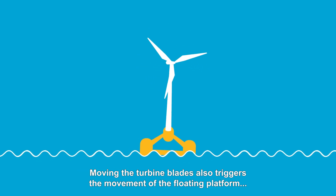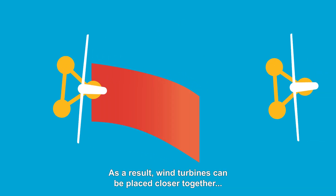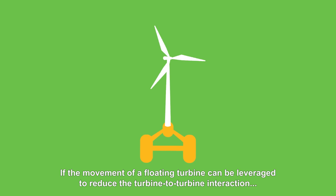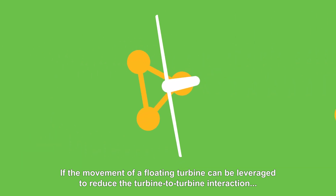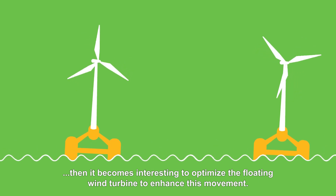Moving the turbine blades also triggers the movement of the floating platform, increasing the disturbance of the wake. As a result, wind turbines can be placed closer together and the energy yield is bigger. If the movement of a floating turbine can be leveraged to reduce the turbine-to-turbine interaction, then it becomes interesting to optimise the floating wind turbine to enhance this movement.